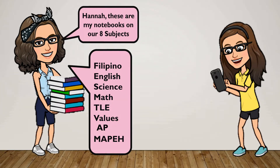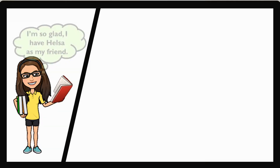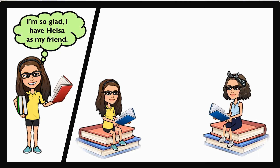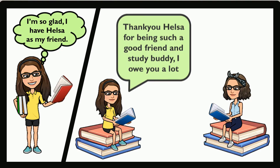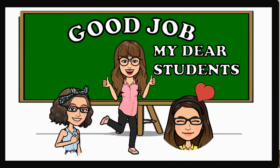Hana, these are my notebooks of our 8 subjects: Filipino, English, Science, Math, TLE, Values, ESP, and Mapping. Hello Helsa, these are the notebooks that I need: Math, TLE, and Science. I'm so glad I have Helsa as my friend. Thank you, Helsa, for being such a good friend and study buddy. I owe you a lot. Welcome, Hana. It's my pleasure. Good job, my dear students.